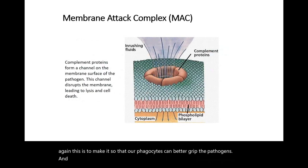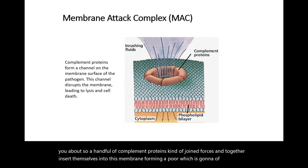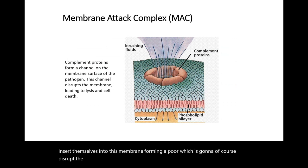Here is the MAC — the membrane attack complex — that pore I was telling you about. A handful of complement proteins join forces and together insert themselves into the membrane, forming a pore. This disrupts the membrane's function of regulating what goes in and out of the cell, causes chaos, and eventually kills the pathogen.